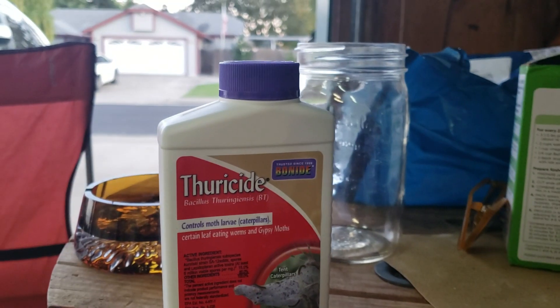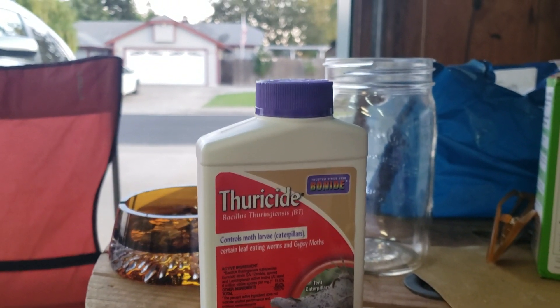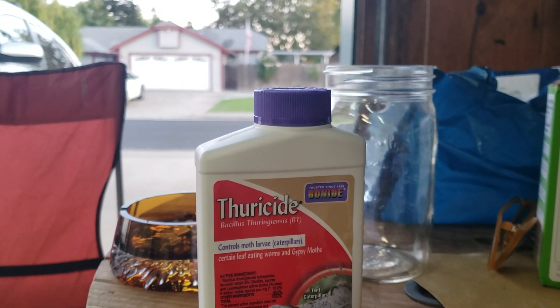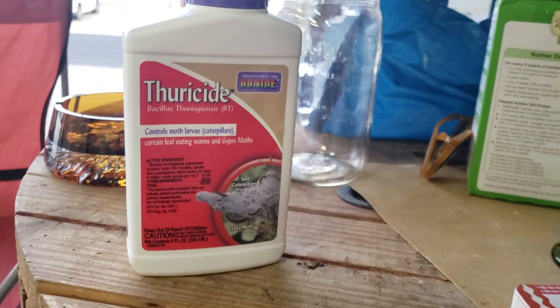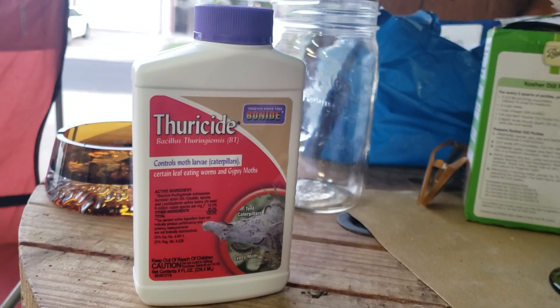I'm going to try not to use this stuff, obviously, because I don't want to spray anything on my buds. But if the caterpillars get worse, I'm going to have to do it. The label says to use about two to four teaspoons per gallon, so I'd probably go on the lower side and just go with two for the first application and see how it does.